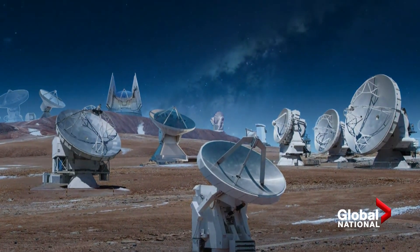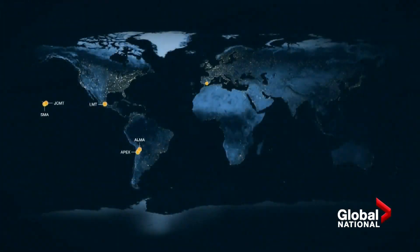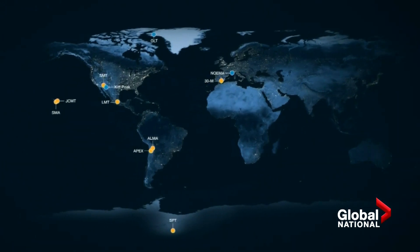They took the picture using the Event Horizon Telescope, which is actually 11 telescopes scattered around the world. And when synced up, they create a virtual telescope dish as large as the Earth itself.